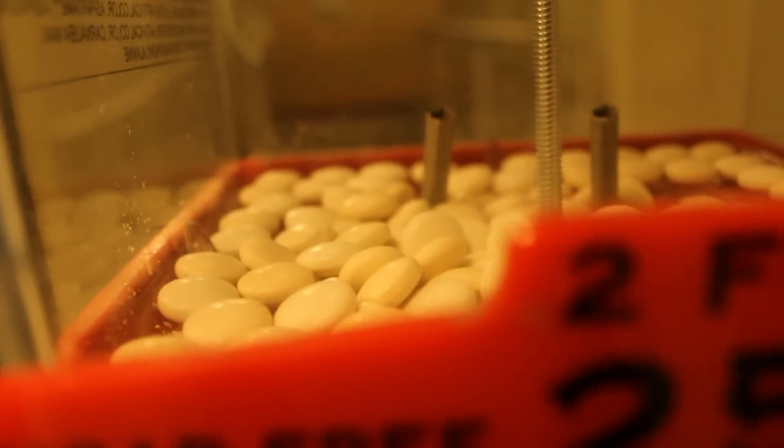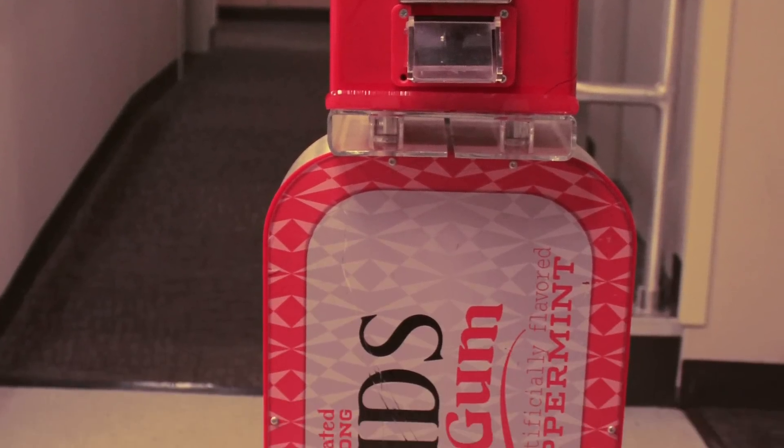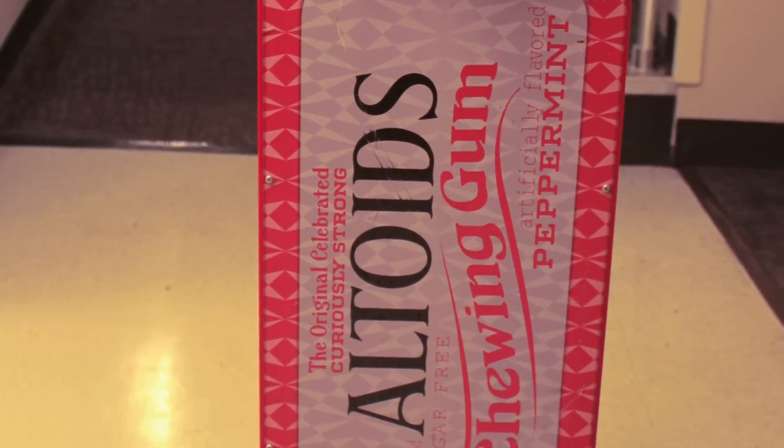Greg Monahan is the only one I've actually seen get Altoids out of there. That gum in the bottom has got to be somewhere in the neighborhood of 10 years old. They send someone to service the machine every 11 years, so it's never been refilled.